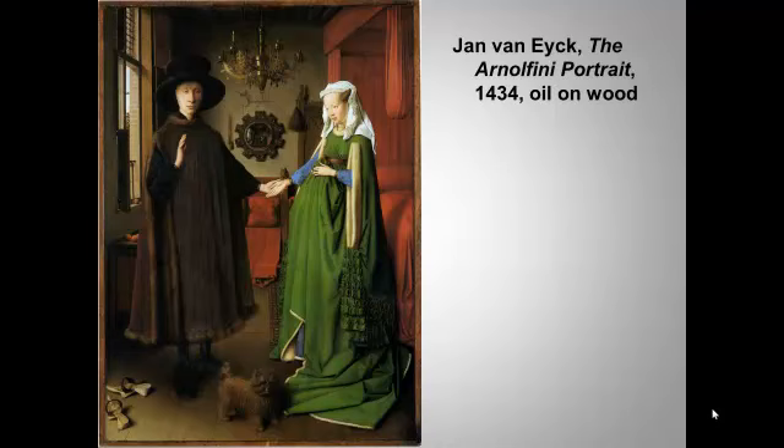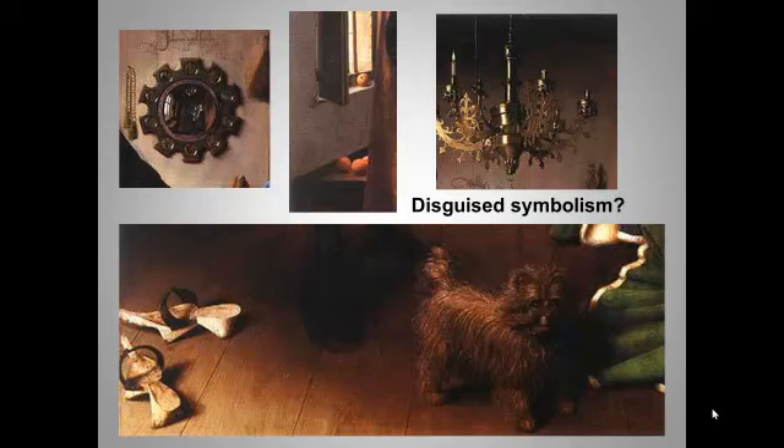We see many typical Northern Renaissance elements here: a domestic setting, rich colors, careful portrayal of texture including metals and textiles, and colors that are both dark and glowing — highly saturated, produced by oil paint. The portrait is allegedly packed with symbols, but be careful — they are all disputed. Some art historians think the fancy shoes, the pet dog, the imported fruit, and the elaborate chandelier are just evidence of the patron's great wealth and don't carry much other symbolic meaning.